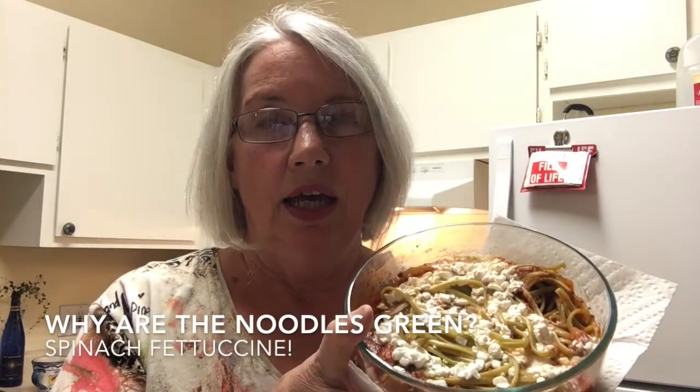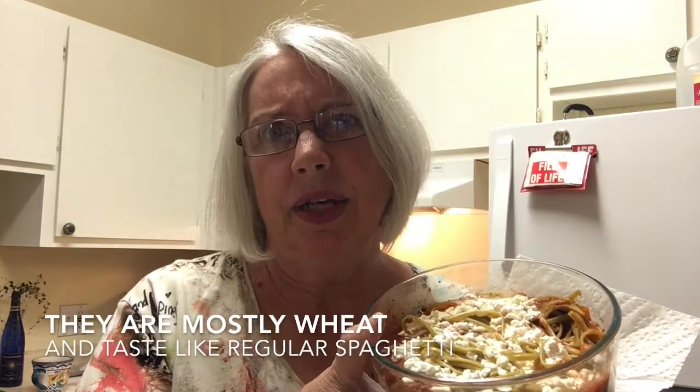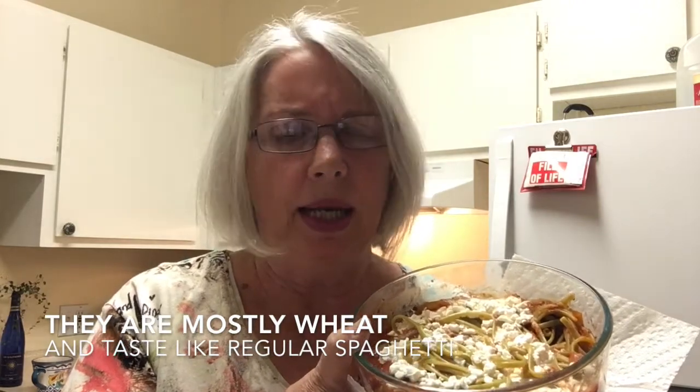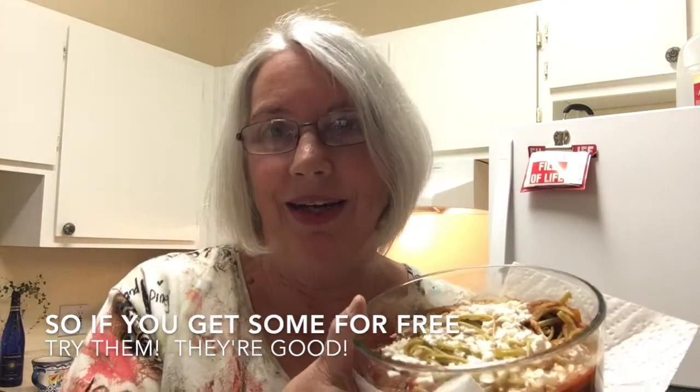They also gave me some free spinach fettuccine. In case you ever get some for free, try it. It just tastes like regular spaghetti, and it cooks like regular spaghetti — it's mostly wheat. They grind in some spinach and it makes it green, but it doesn't really taste any different. I don't really notice.